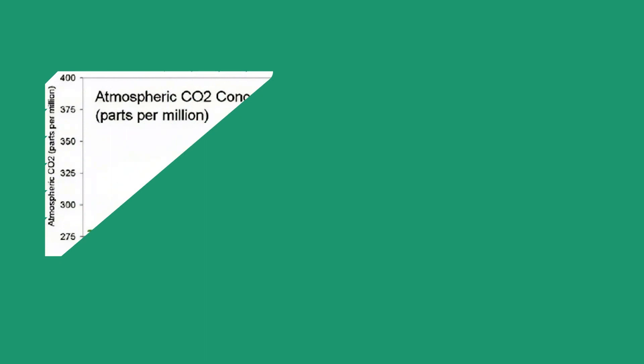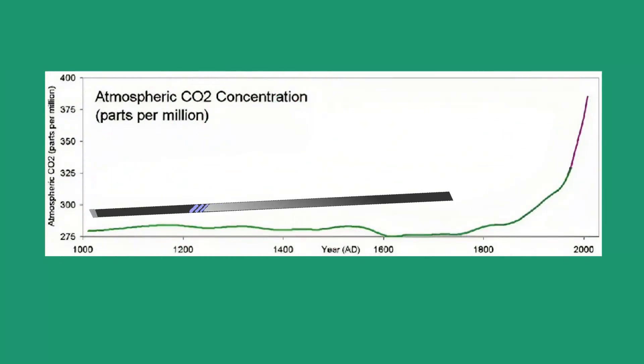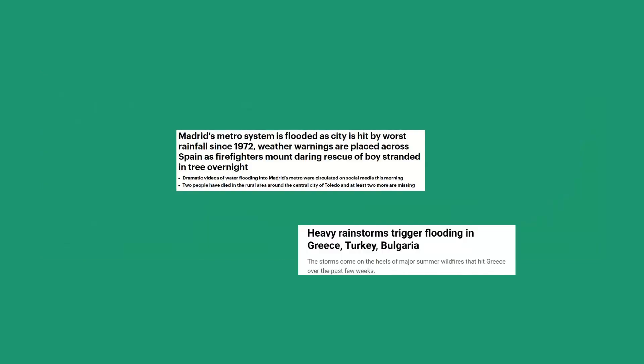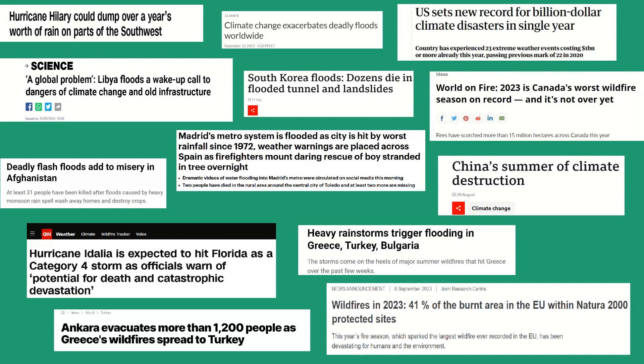Fast forward to the 20th century, and you'd encounter a chilling graph known as the hockey stick curve. It portrays a shockingly steep rise in atmospheric CO2 levels. The consequences are unraveling before our eyes: more frequent and severe weather events, melting ice caps, rising sea levels, and ecosystems pushed to the brink.